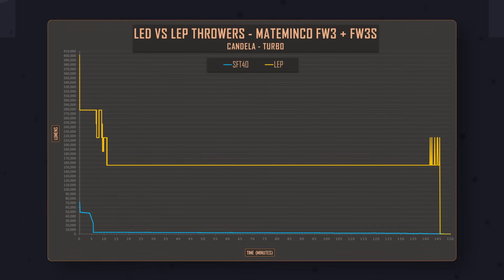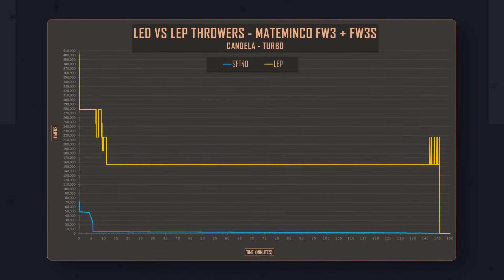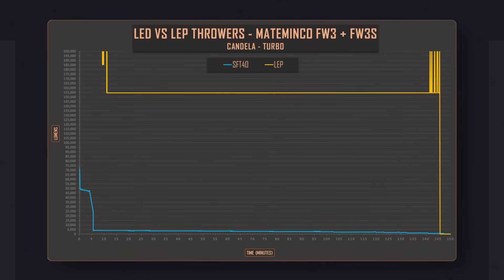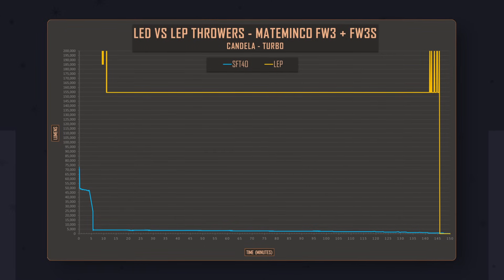Things are especially interesting when we graph intensity instead of output. The laser light displays its vastly superior throw, with a starting point almost six times more intense than the LED thrower. The LEP manages to sustain over a quarter million candela throughout the run, while the SFT40 barely manages 4000 candela.